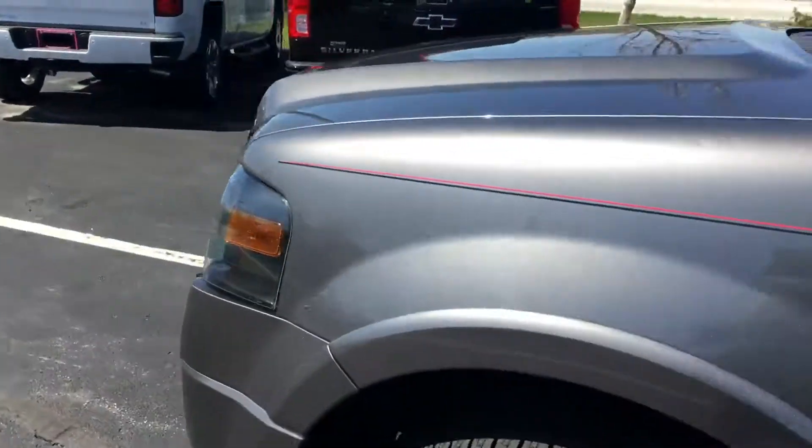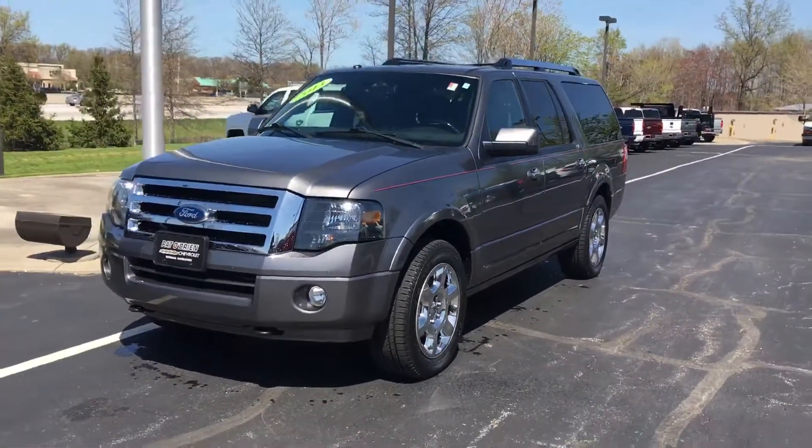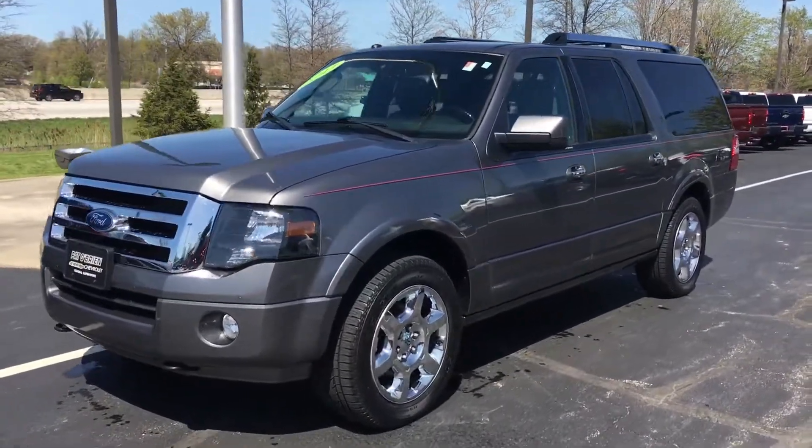If you have any more questions regarding this vehicle, please do not hesitate to reach out to me. My number is 216-970-2942. Look forward to hearing back from you — have a great day, bye-bye.